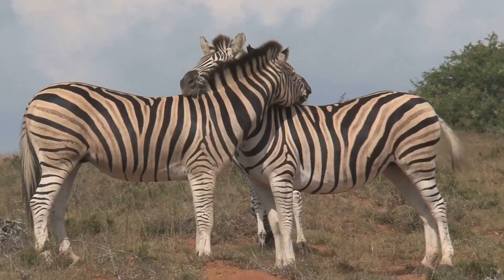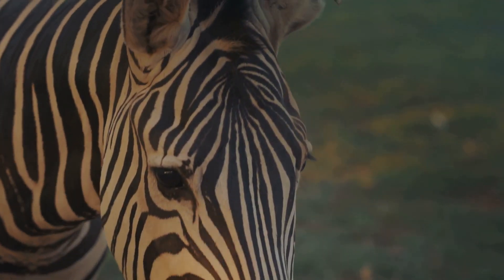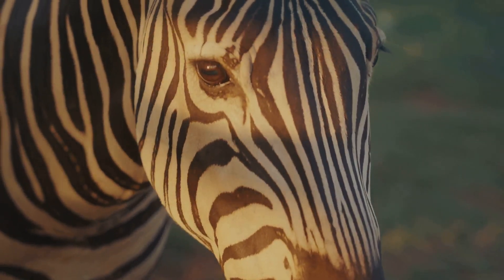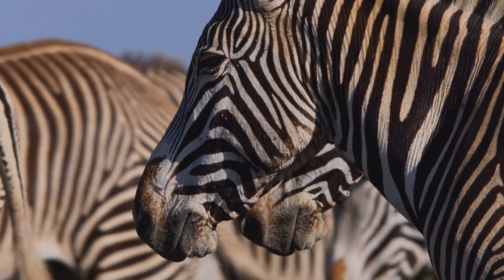But wait, there's more. Some researchers believe the stripes are a social signal. Each zebra's pattern is unique, like a fingerprint. This helps them recognize each other and strengthen social bonds. Pretty awesome for such a simple pattern, huh?